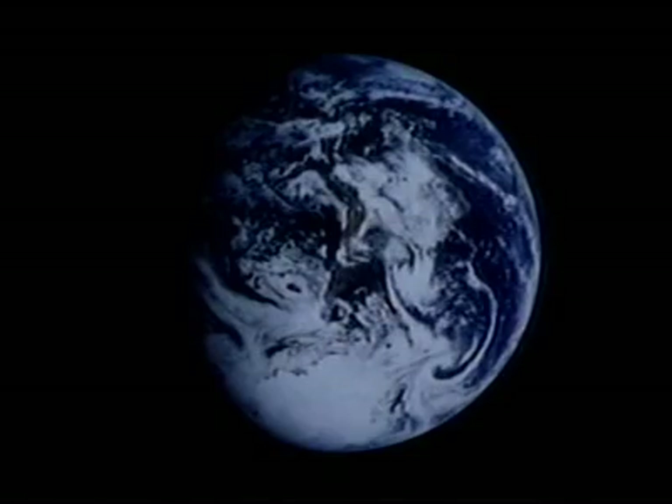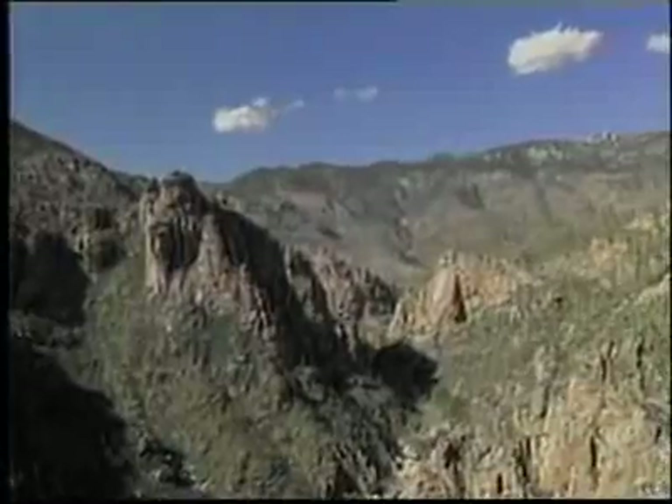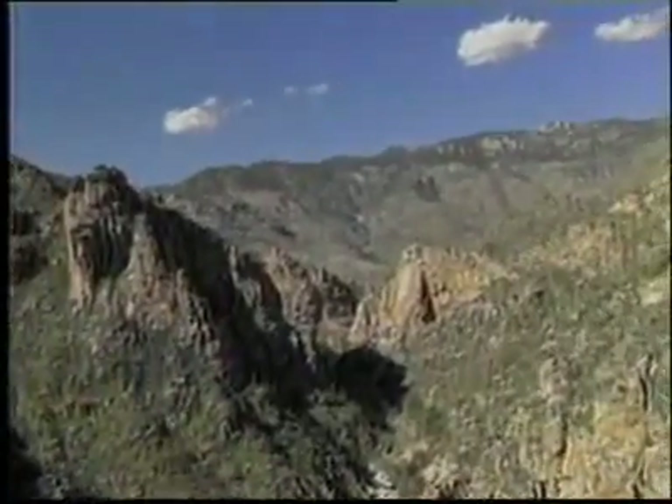Earth is the third planet from the sun. It is our home. Most of our planet is covered with water. The surface of Earth also has mountains and valleys. Earth is home to people, plants, and animals.